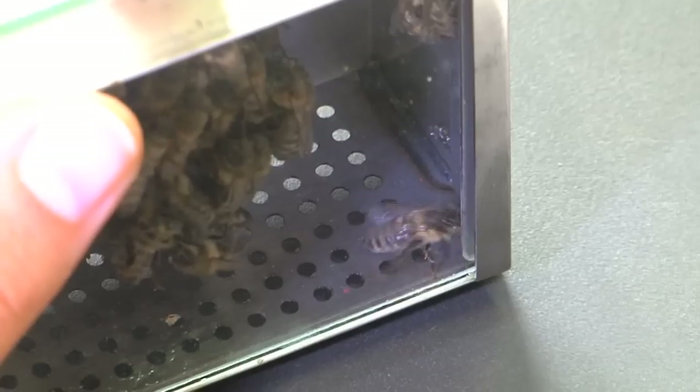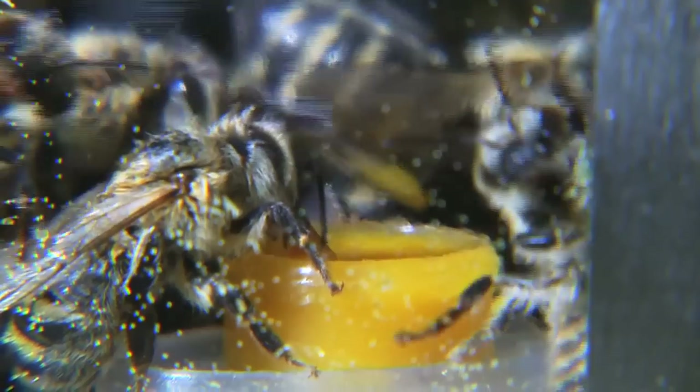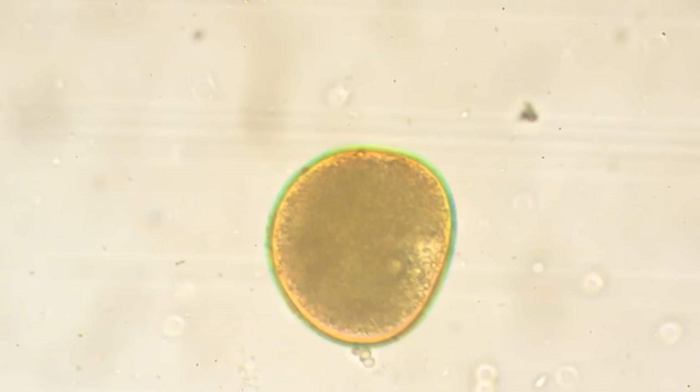Honeybees are exposed to a number of stress factors, for example pesticides in agricultural landscapes and various bee diseases. In this case, we specifically concentrated on the interaction of an intestinal parasite with BT, since such a link would make biological sense, as both can harm the intestine of the insect. Test groups of bees — both in the field experiments with the flight tents and in the laboratory feeding experiment — were infected with the intestinal parasite Nosema. Our results did not indicate any sort of link between BT pollen and the intestinal parasite Nosema.